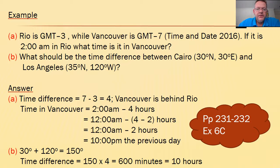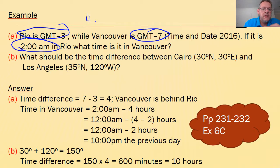Let's look at a couple more examples. Rio is GMT minus 3 and Vancouver is GMT minus 7, so there are 4 hours difference. Vancouver is 4 hours behind Rio. If it is 2am in Rio, what time is it in Vancouver? We go backwards 4 hours: take 2 hours from 2am down to midnight, then take another 2, giving us 10pm on the previous day.